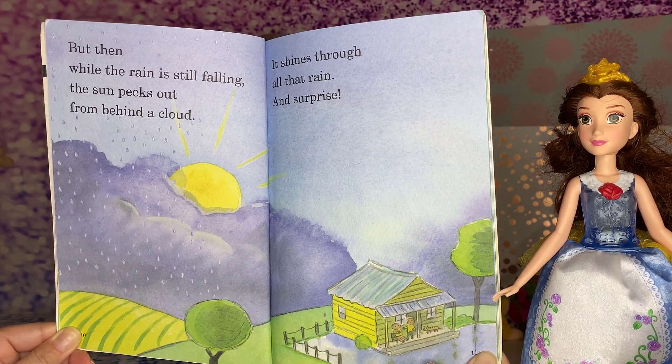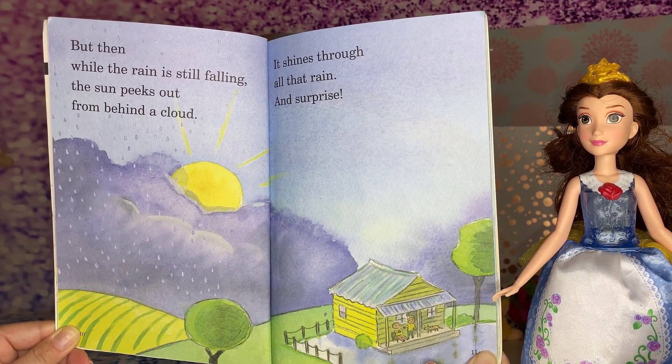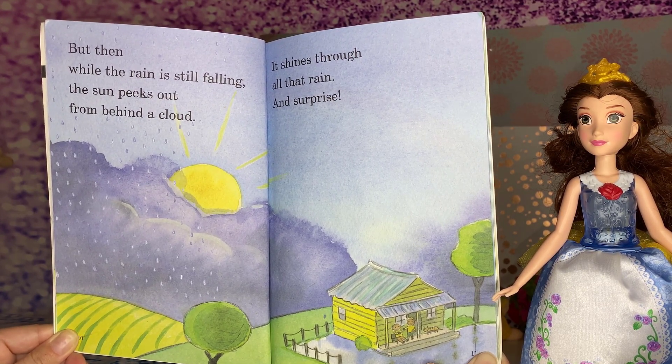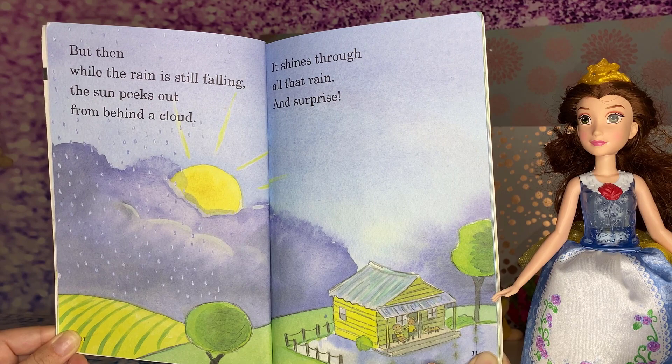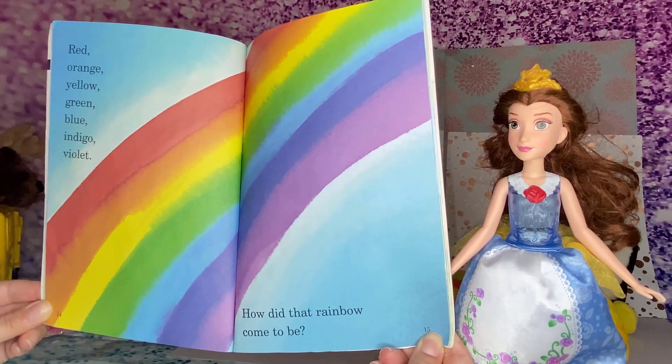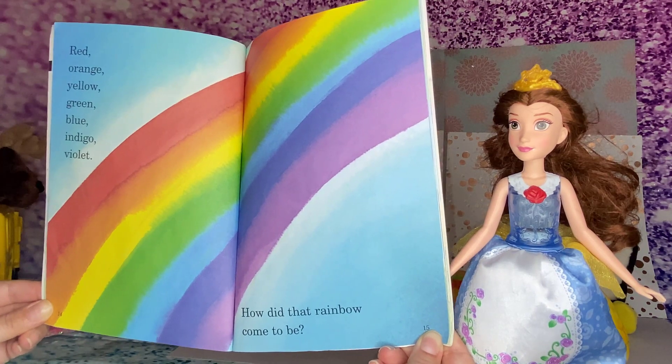But then, while the rain is still falling, the sun peeks out from behind a cloud, it shines through all that rain. And surprise! A rainbow arcs across the sky. Red, orange, yellow, green, blue, indigo, violet.